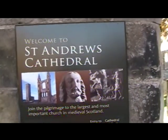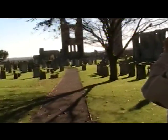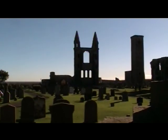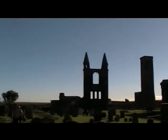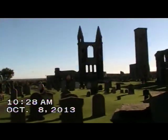We're just taking a quick stop on our way from Edinburgh to St. Andrews golf course at the Cathedral Ruin. The Cathedral Ruin dates from about a thousand years ago. We've got an absolutely beautiful day — almost cloudless skies. This is the old St. Andrews Cathedral.